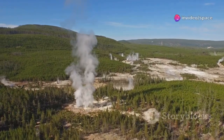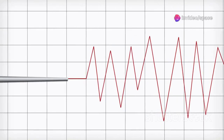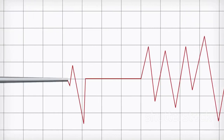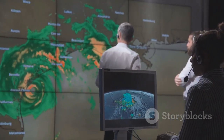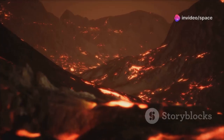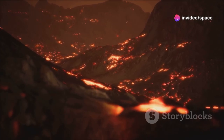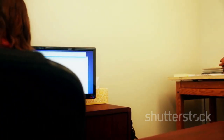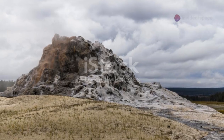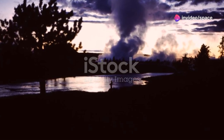One of the primary tools is seismology. A network of seismometers spread across the Yellowstone region continuously listens for earthquakes. Most are small — too weak to be felt by people — but their patterns, locations, and depths provide valuable clues about what's happening underground. Magma movement, fault activity, and the movement of hydrothermal fluids can all generate seismic signals, helping scientists map the plumbing system and detect unusual changes. Thousands of small earthquakes occur in Yellowstone each year, and this is normal for such an active area.